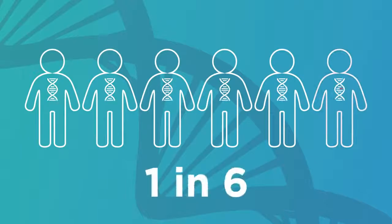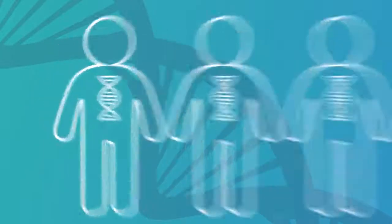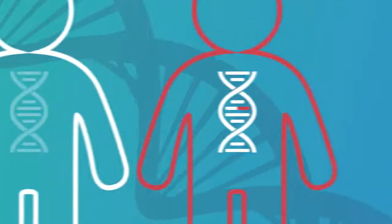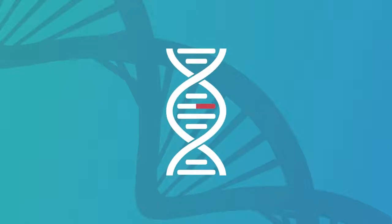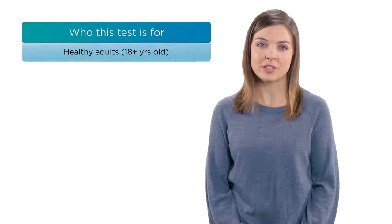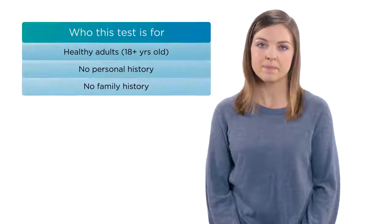Invitae has found that about 1 in 6, or 16 percent, of healthy adults has a genetic variant that puts them at increased risk for a condition such as cancer or a heart-related disease. Proactive genetic testing is appropriate for healthy adults 18 and older who want to learn more about their potential risks and who do not have a history of these conditions in themselves or their family. If you or someone in your family does have one of these conditions, a different type of testing might be a better fit for you. If you're not sure and you'd like to discuss your options, you are welcome to speak with an Invitae genetic counselor.